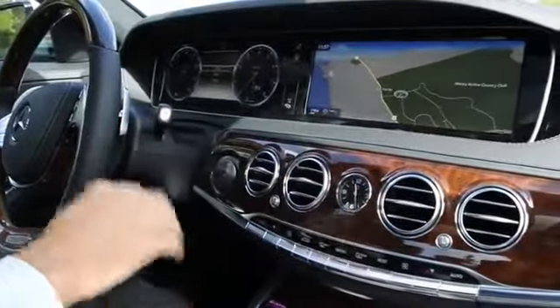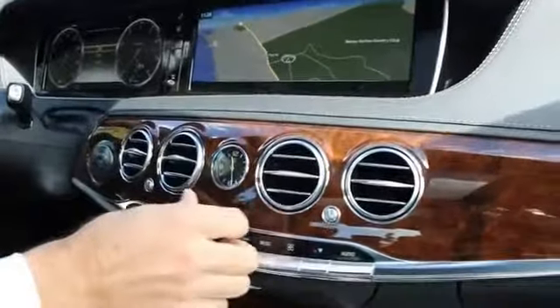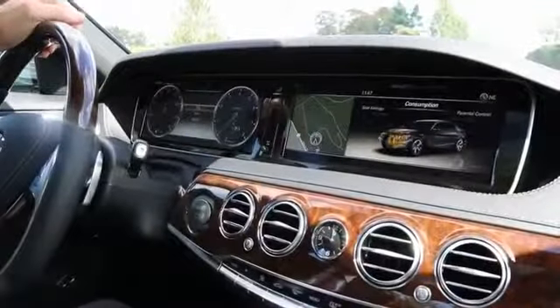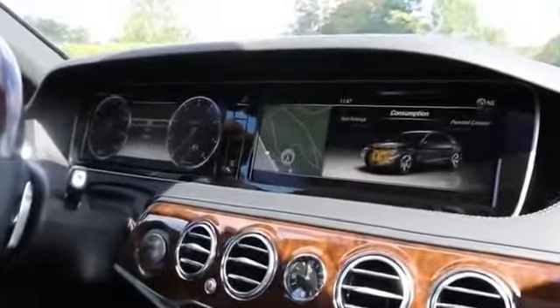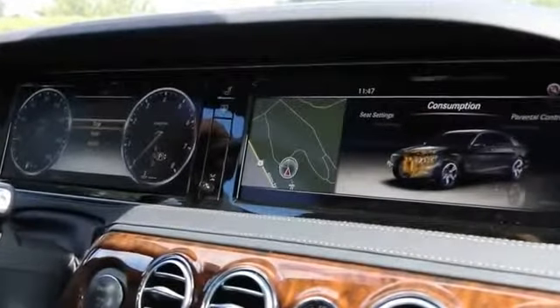In the creation of the interior, they used the highest quality materials by Mercedes-Benz — high quality wood and high quality leather. The state-of-the-art instrument cluster offers two high-definition screens, which are 12.3-inch screens offering views of every option on the vehicle.